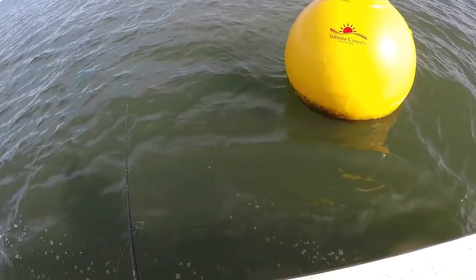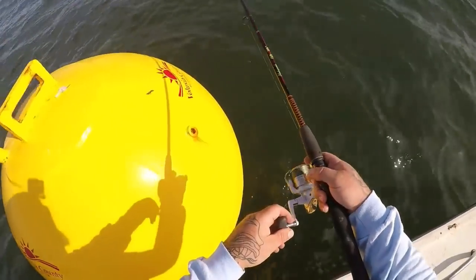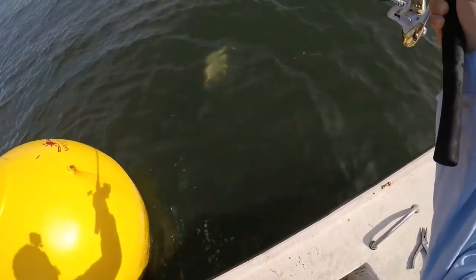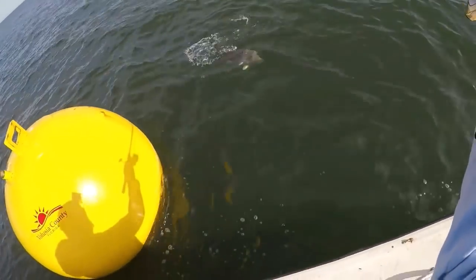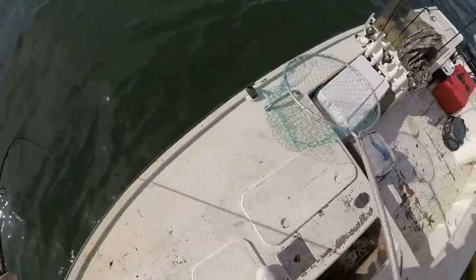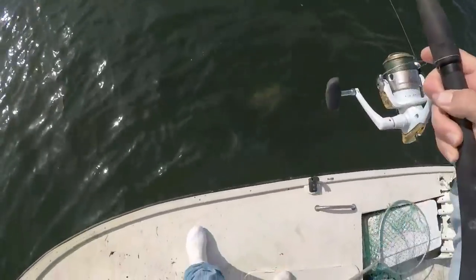My favorite way to target triple tail is with live shrimp, free-lined with a 1/0 hook on a leader about two feet long of 20-pound test fluorocarbon. I target anything floating — buoys are excellent, weed mats offshore are excellent, crab pot buoys are awesome, and you get a lot of nice triple tail around those. You also get them around mangrove shorelines, under docks, around pilings, and channel markers in the river where they'll sit behind those markers. Live shrimp, small crabs, or small baitfish all work great.